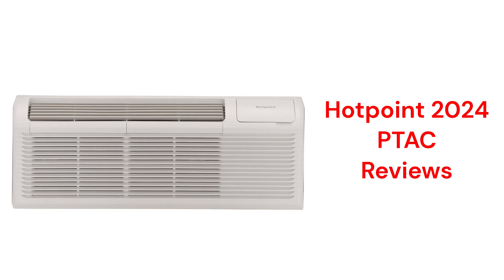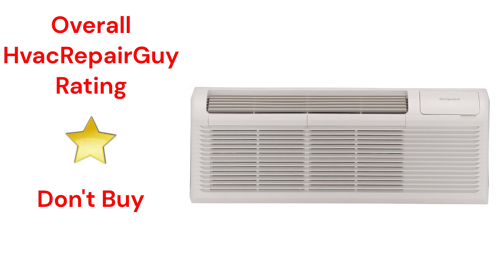This brand is made in the USA by GE Appliances, which is a part of Haier, and they are sold through many appliance stores.